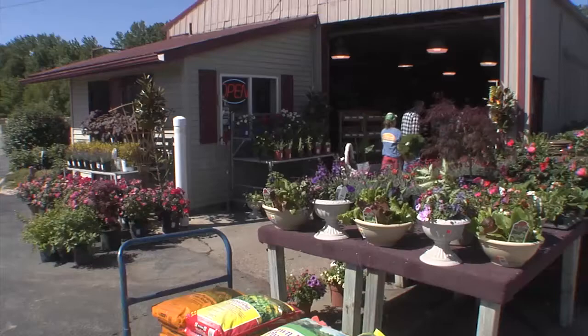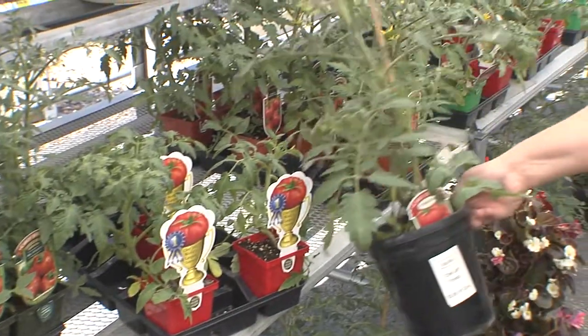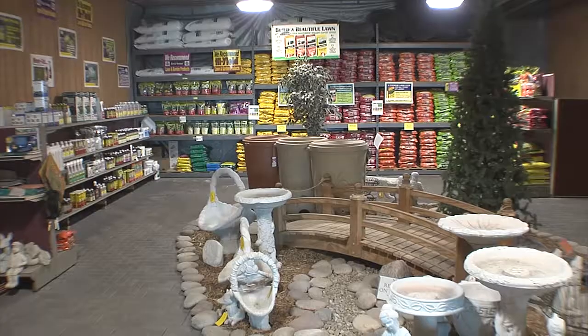Your landscape will pop with colorful annuals, hanging baskets, and planters. View our large selection of Chef Jeff vegetables. Browse the statuary, fountains, gazing globes, and unique items in our showroom.